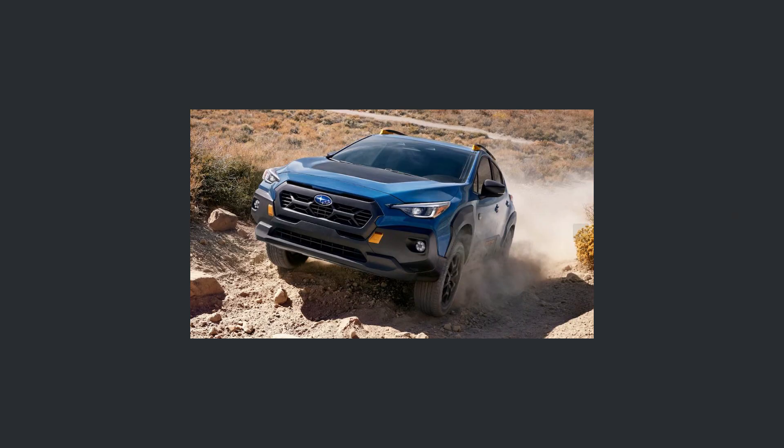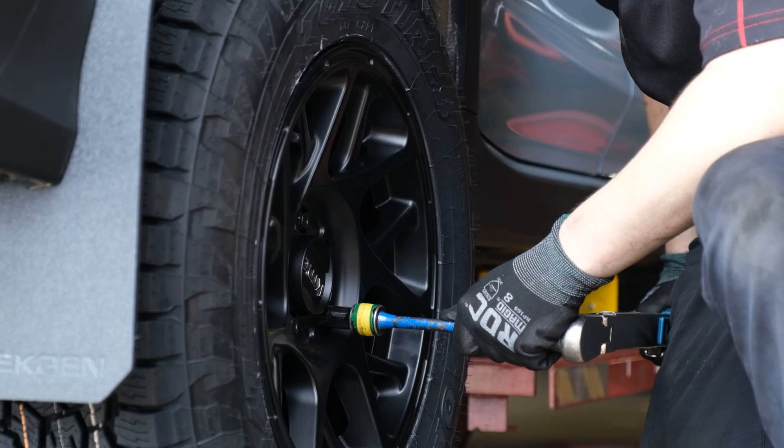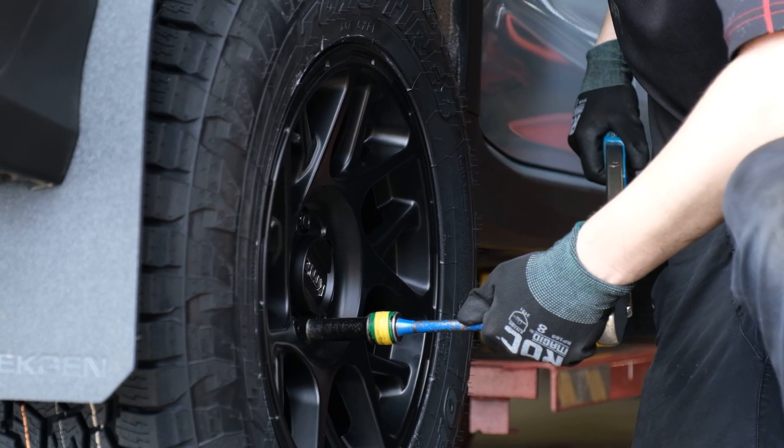Just like some of the other Wilderness models we've seen, you get a front skid plate. Moving on to the wheels — these are 17-inch wheels wrapped in Yokohama Geolander all-terrain tires. They've actually changed the bolt pattern for this new model year, so we now have a 5x114.3 bolt pattern. If you're looking at aftermarket wheels, keep that in mind. The older Crosstreks, like my Crosstrek, are actually a 5x100 bolt pattern.